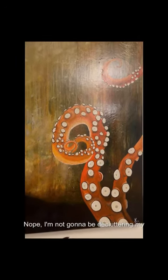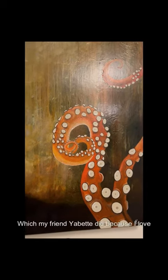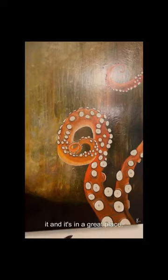Nope, I'm not going to be decluttering my awesome octopus tentacle painting, which my friend Yvette did, because I love it and it's in a great place.